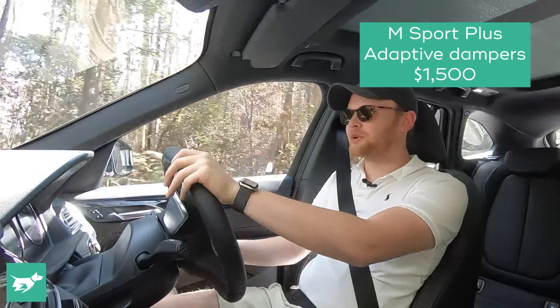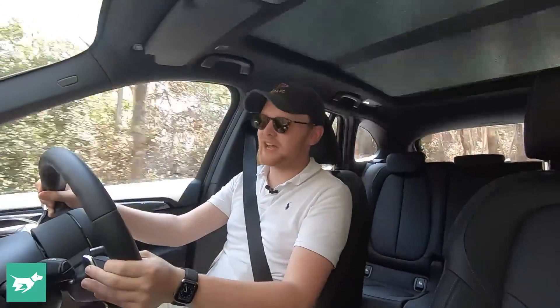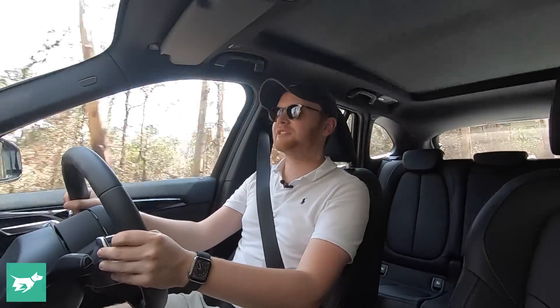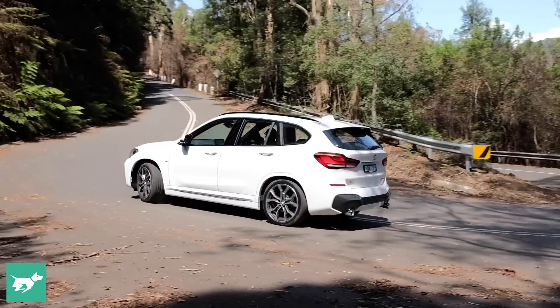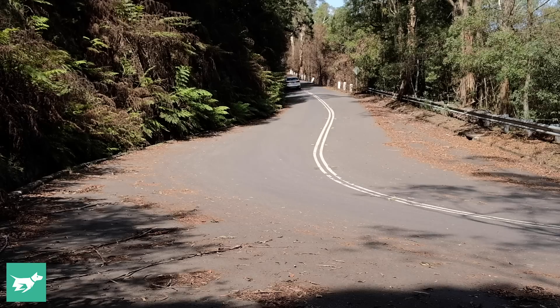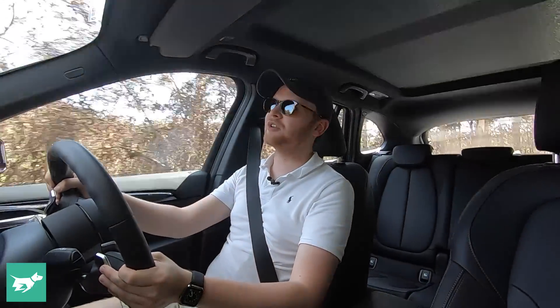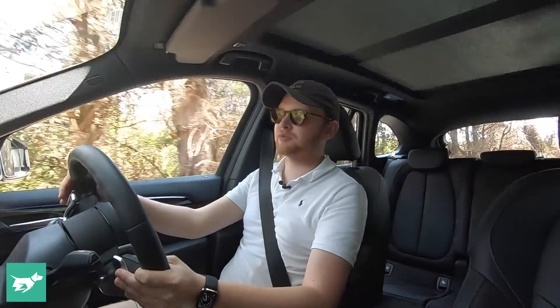You get quite a bit of float and pogo-ing over bumps, and at times in town the damping is actually okay. But on a country road it falls to pieces once you start pushing past about seven or eight tenths — which again, most people aren't going to do, but you should be able to in a BMW. It's just not all that confidence-inspiring. But if you drive it gently, if you're mainly going to stay in town or on the highway, or you just like gentle country touring, there's nothing wrong with the X1.